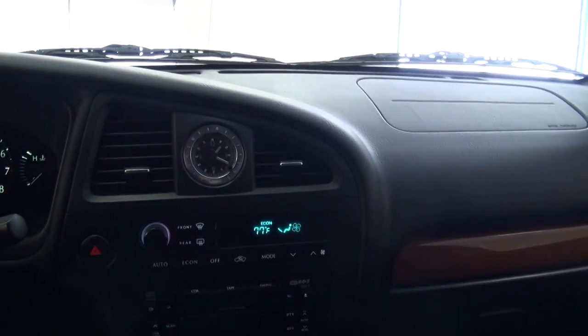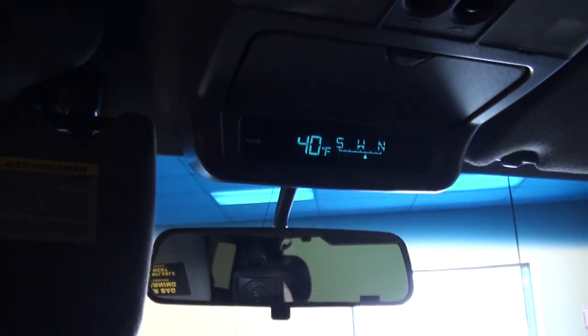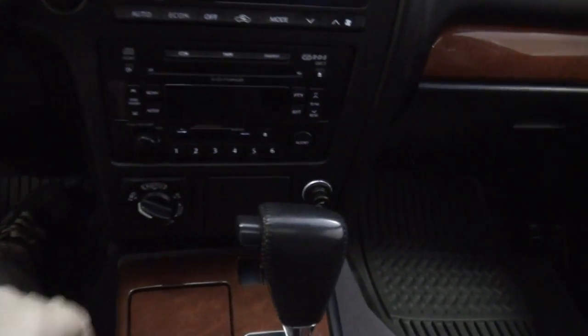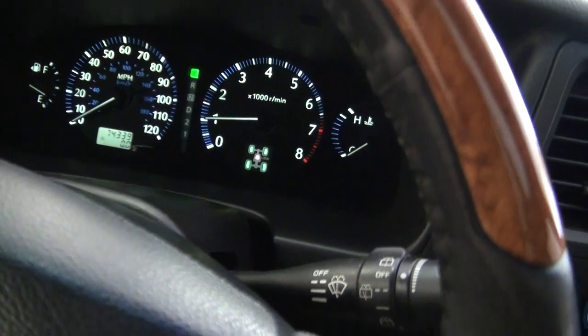Has the buttons for the volume for your audio system. I love that analog clock. And you also have a nice little mini display up there for your compass and outside temps. Homelink. Has the auto capability too. Diff lock.